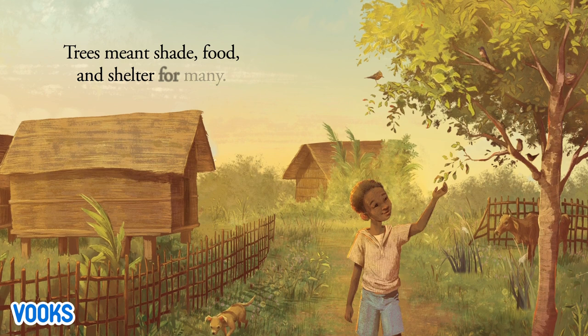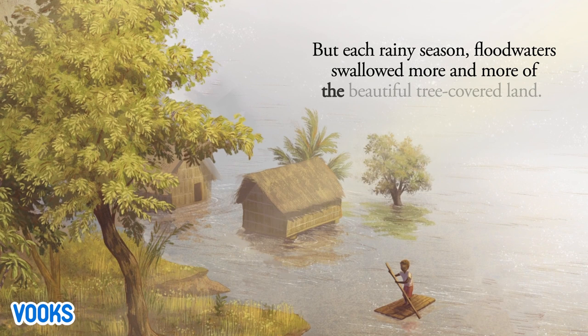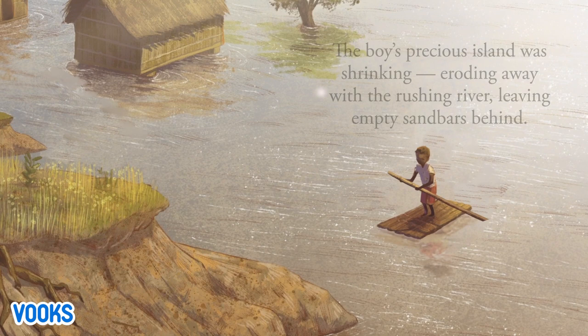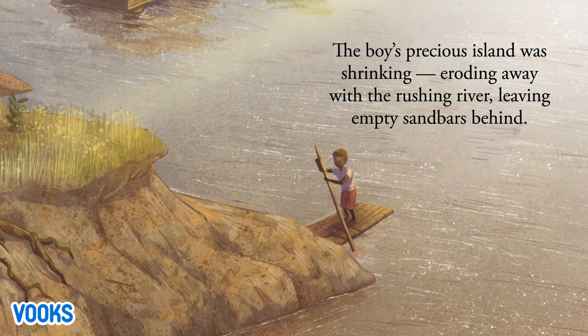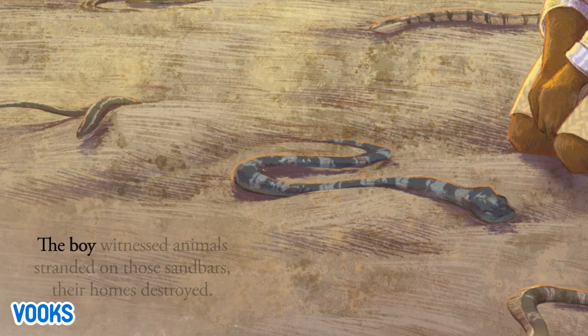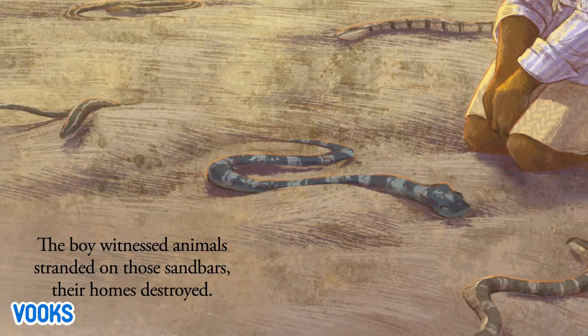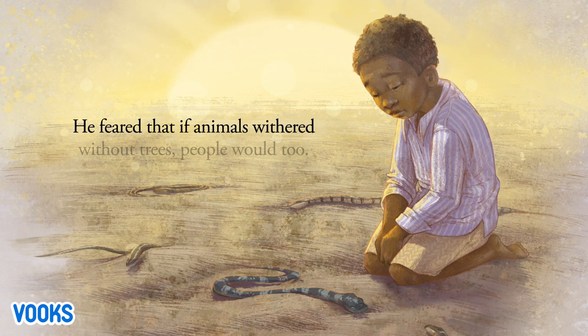Trees meant shade, food and shelter for many. But each rainy season, flood waters swallowed more and more of the beautiful tree-covered land. The boy's precious island was shrinking, eroding away with the rushing river, leaving empty sandbars behind. He witnessed animals stranded on those sandbars, their homes destroyed, and feared that if animals withered without trees, people would too.